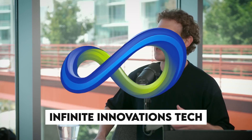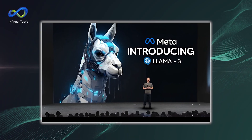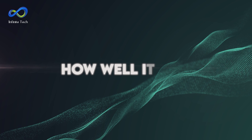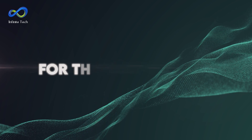Welcome back to Infinite Innovations Tech. Guess what Mark Zuckerberg just did? Meta has finally dropped the Llama 3 model, and it's a big deal. This open-source model opens up a new world of possibilities, especially regarding how well it can answer questions. This release is a game-changer for the AI community.